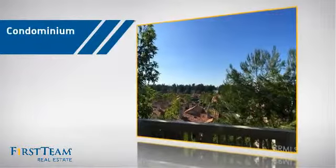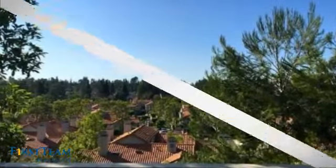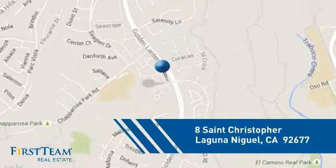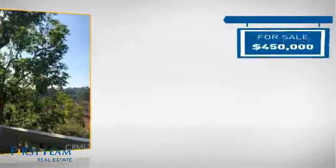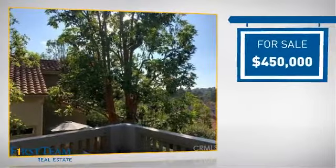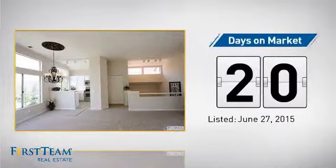This condominium is a great choice for those who want the privacy and easy maintenance of condo living, and it's located in this area. Currently listed at $450,000, it's been on the market since June.